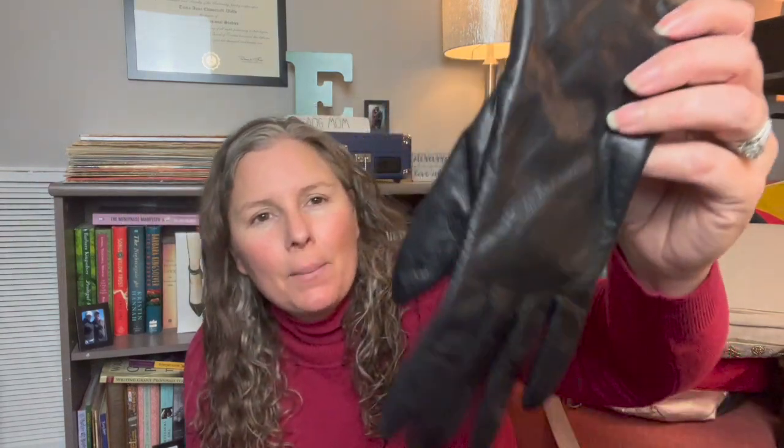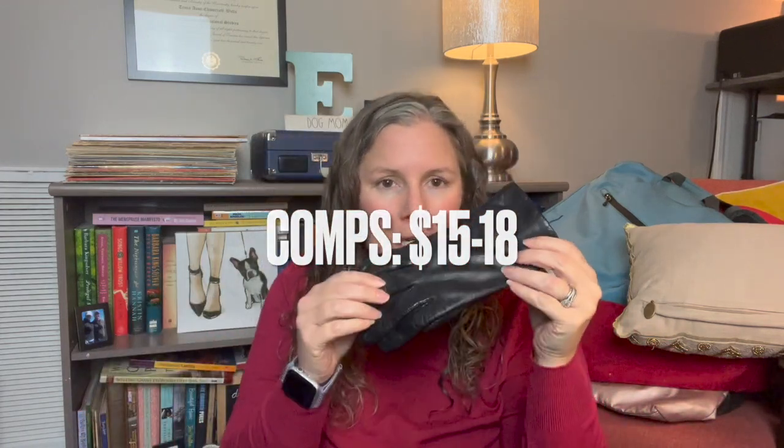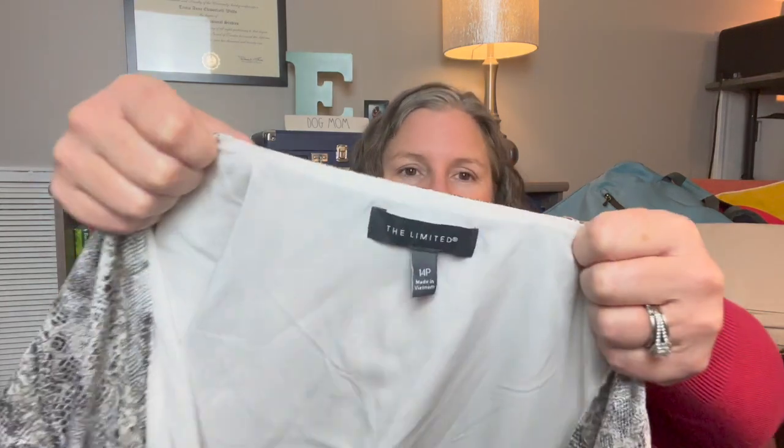I picked up leather gloves — I actually found two pairs but couldn't find the match to the second pair. These are size large with genuine leather and a polyester lining. The brand is Fownes — it looks like an older tag. They're just a nice pair of black driving gloves. I wish I'd found the other glove so I would have had two pairs.